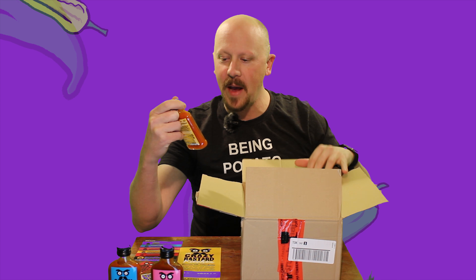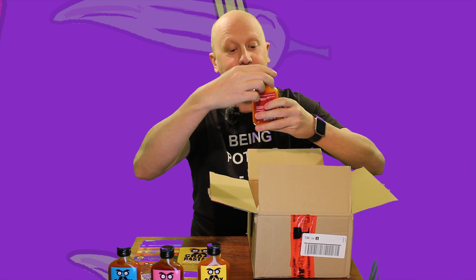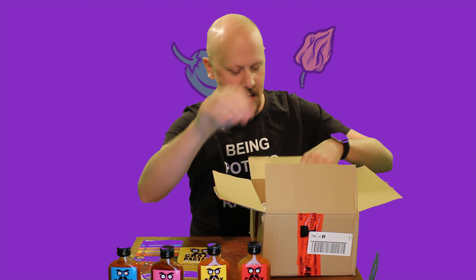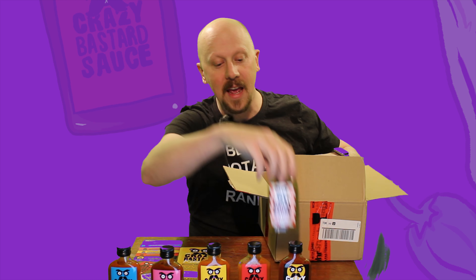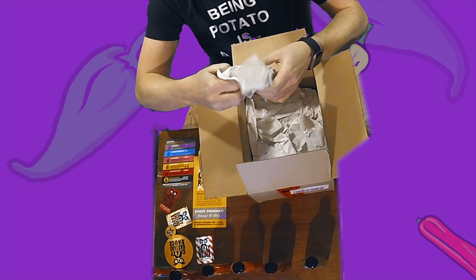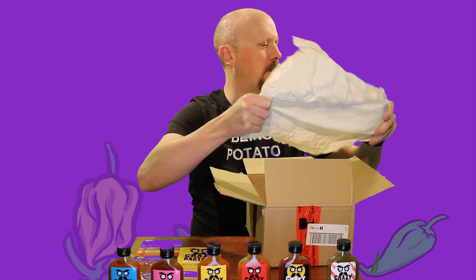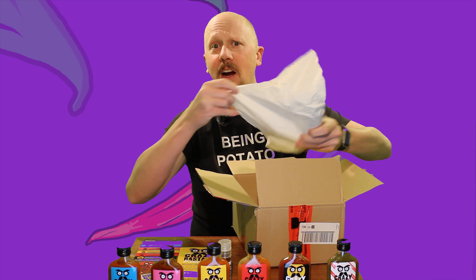I've got a package here from my sister in Germany. She has sent me something from the Crazy Bastard Sauce Company. I can say bastard now because I've been demonetized. Don't have to worry about that anymore. So we can freely talk about this package — it's come from Germany. It is obviously a hot sauce, but we're going to crack into it and see exactly what's in here and exactly how hot it is.